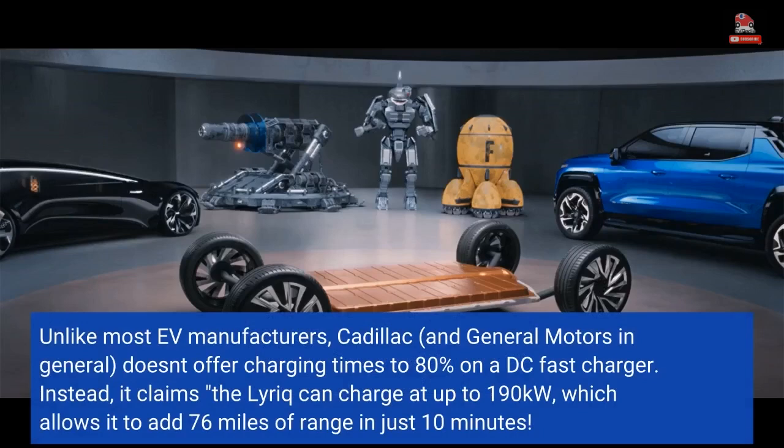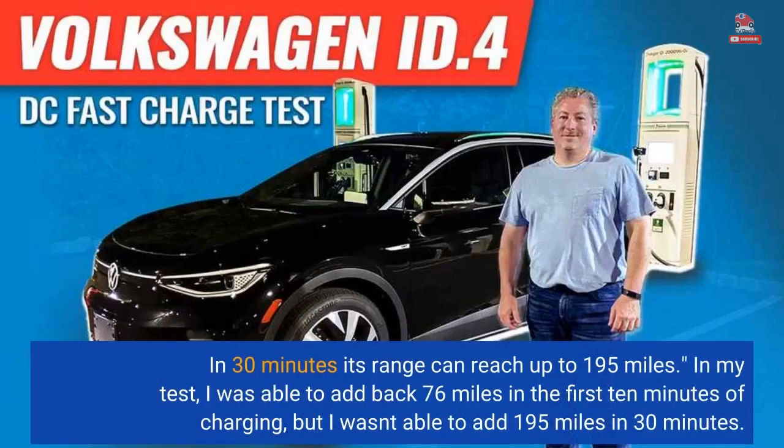Unlike most EV manufacturers, Cadillac and General Motors in general don't offer charging times to 80% on a DC fast charger. Instead, Cadillac claims the Lyric can charge at up to 190kW, which allows it to add 76 miles of range in just 10 minutes, and in 30 minutes its range can reach up to 195 miles.